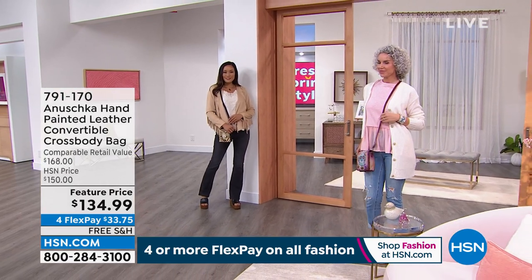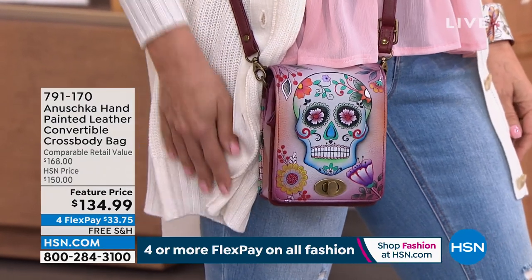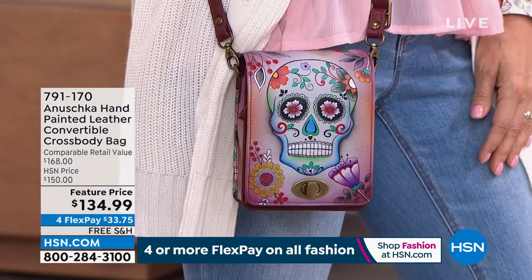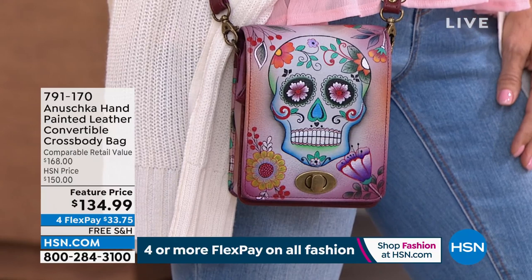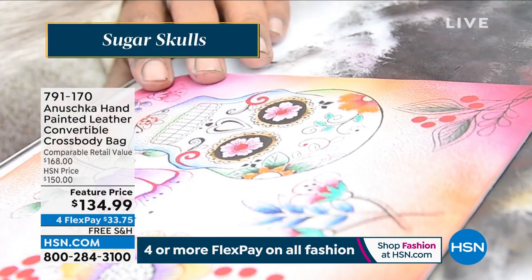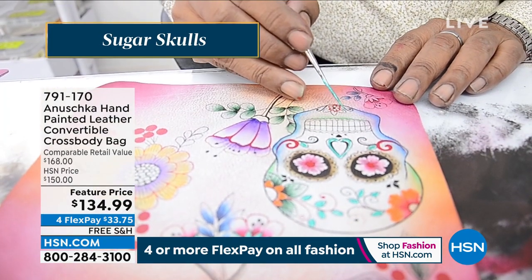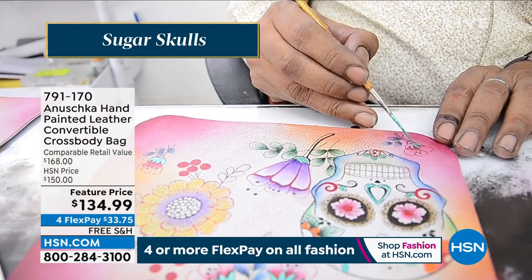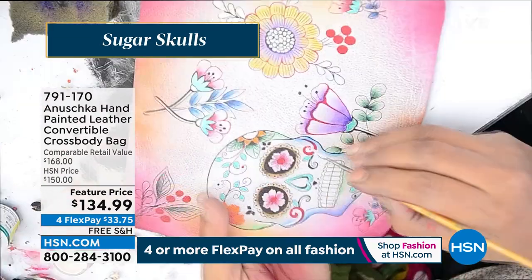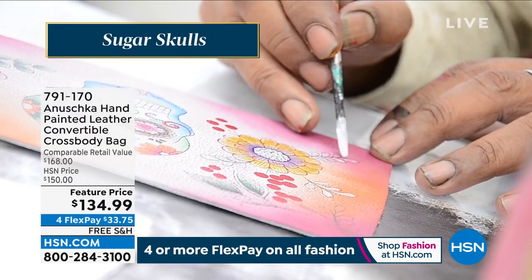The Sugar Skulls have that hip style — you can take it to a rock and roll concert, you could be traveling around the globe, you could be at the races. This is a bag that fits so many different moods, and it is about celebrating life. The beautiful artwork is inspired by the Day of the Dead celebration — you're literally celebrating life that has come before you.